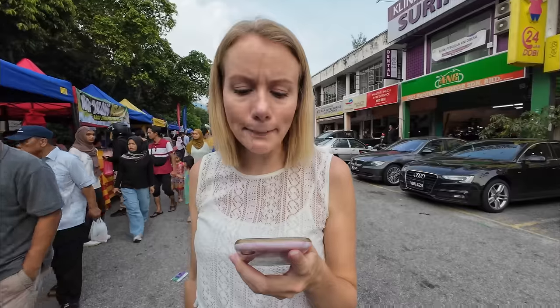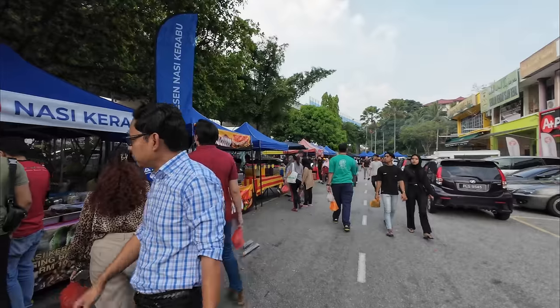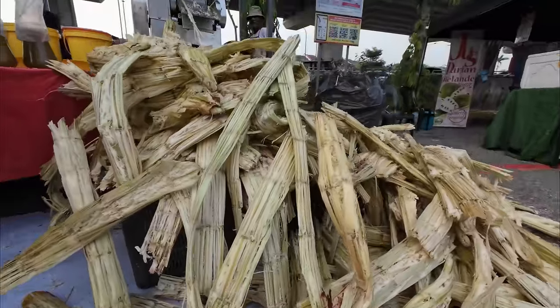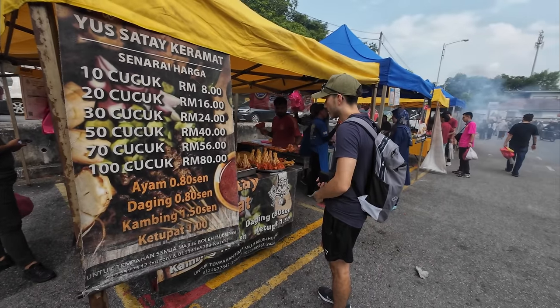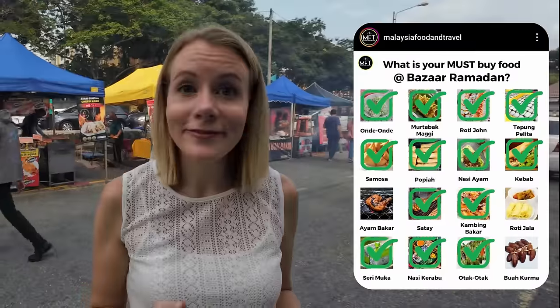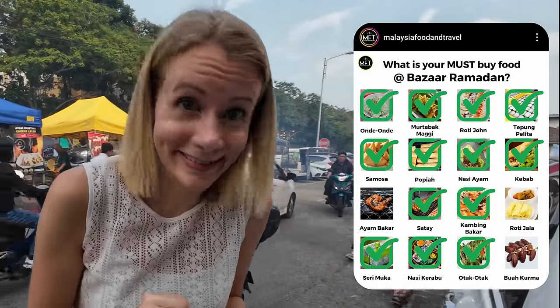So what do we have left now? Ayam Bakar, Kambing Bakar, Roti Jala, and Buah Kurma — which I think is like those date things, but I could be wrong. We think we've found the Kambing, which we've now figured out is lamb or mutton. We're going to get a couple of sticks of it. Another one off the list — only four to go! I thought we'd almost completed it. Let's keep going.